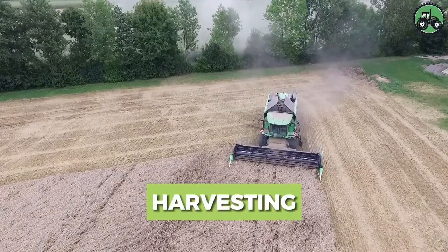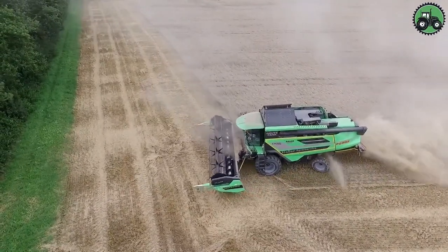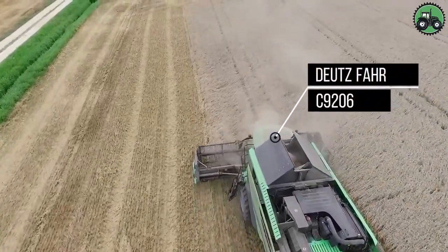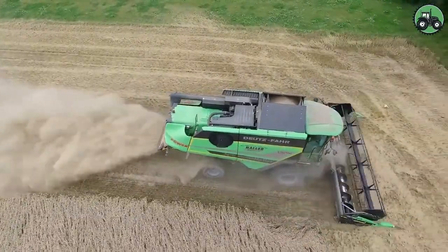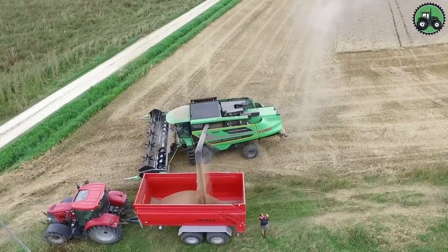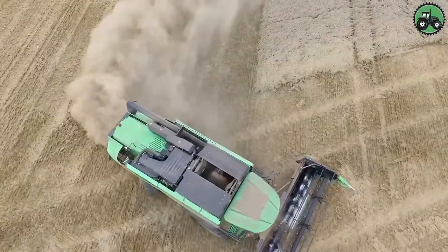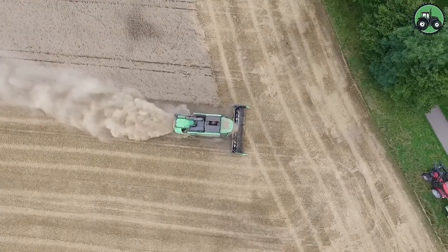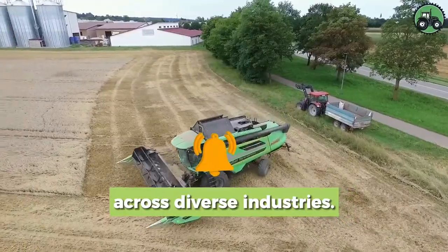Experience the art of harvesting with the Dutz Far C9206, a modern marvel in crop collection technology. As it maneuvers through fields, this machine effortlessly melds cutting-edge innovation with time-tested agricultural methods. Efficiently reaping and threshing crops guarantees bountiful yields to sustain communities. From the vast expanses of golden fields to storage granaries, witness how the Dutz Far C9206 plays a pivotal role in supporting the intricate web of our global food chain, nourishing nations and propelling progress.